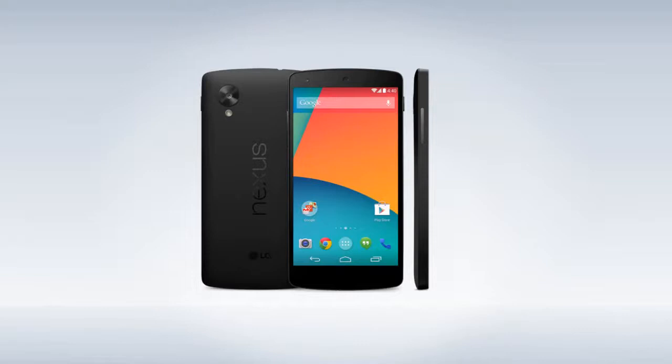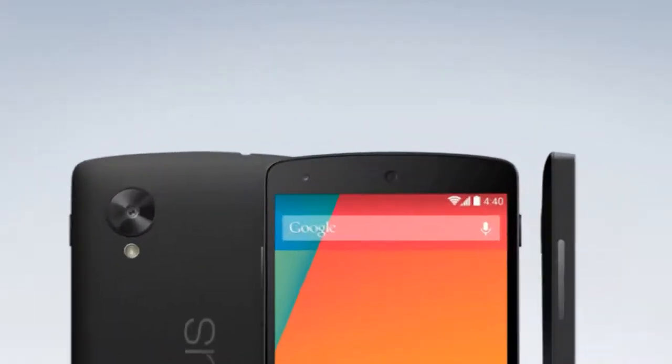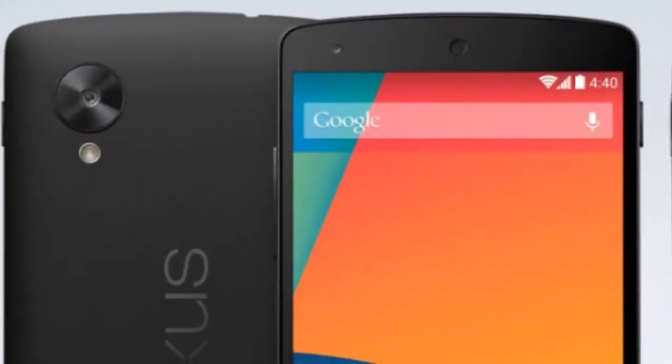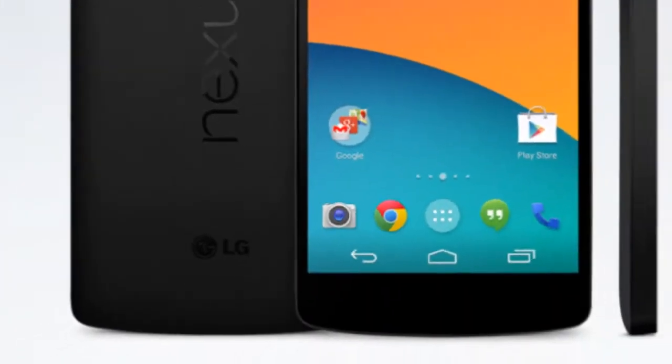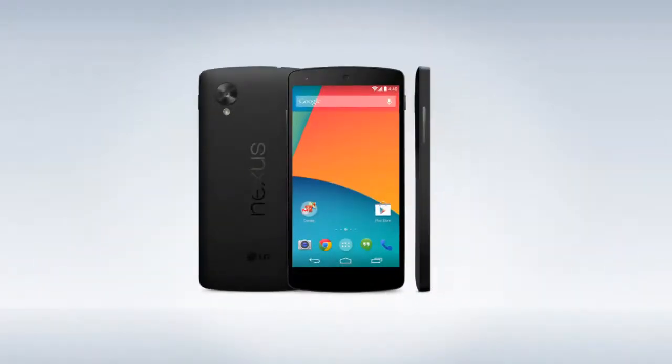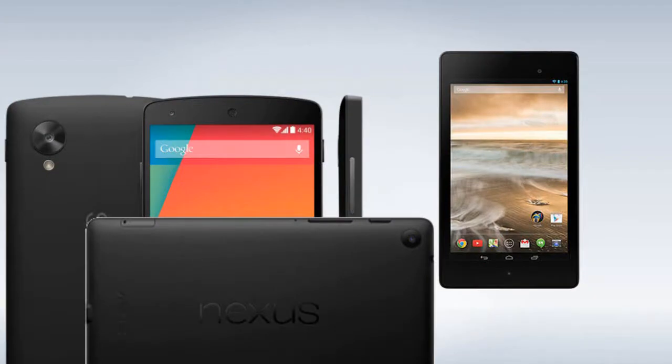Taking a look at the Nexus 5 hardware, it's actually quite reminiscent of the Nexus 7. The back of the Nexus 5 is going to be fully vaporized — it's going to have that vaporized texture, quite like the Nexus 7 back. So it's going to be really nice to hold, a lot grippier, more reliable, and more robust as well because it's not glass like before. So even if you drop the Nexus 5, the back is not going to crack. This is a really nice move from LG.